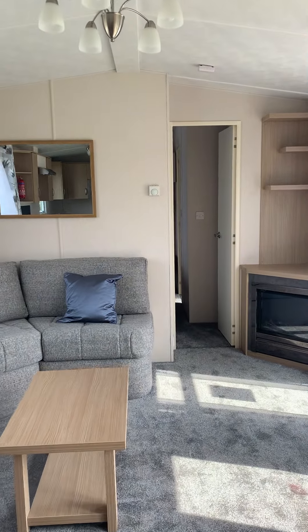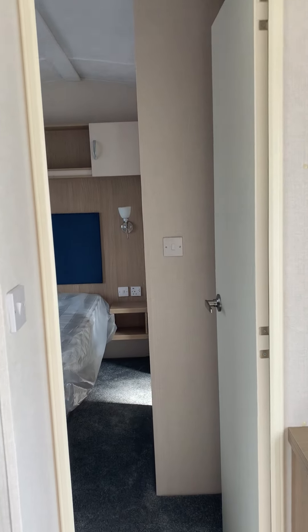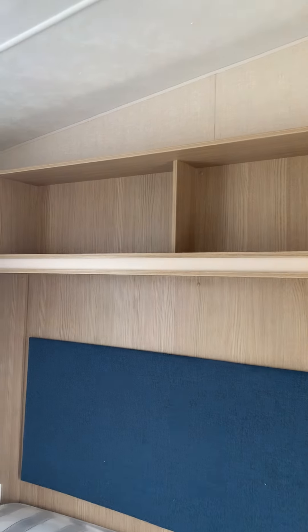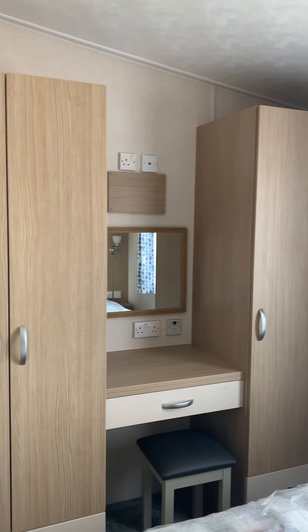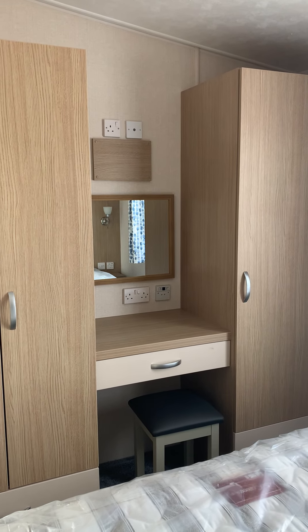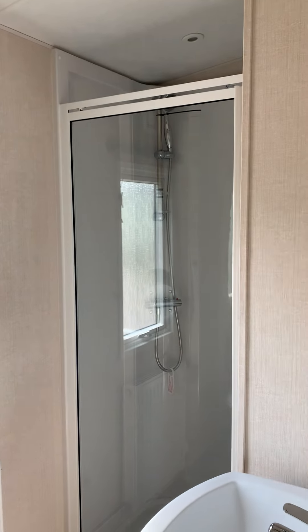On the other side of the caravan, we have the double bedroom, which benefits from overhead storage, lots of cupboard space, and a built-in dressing table, as well as an ensuite shower room.